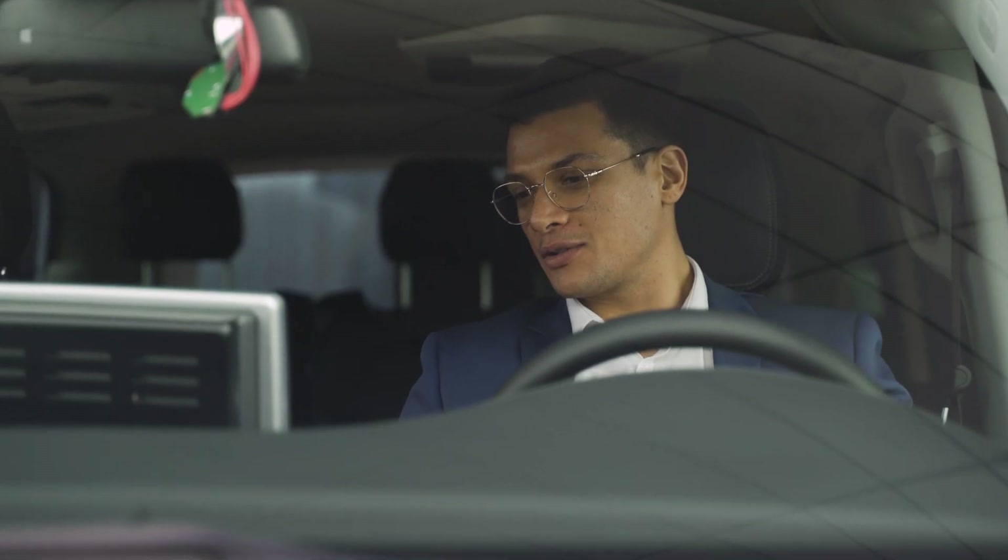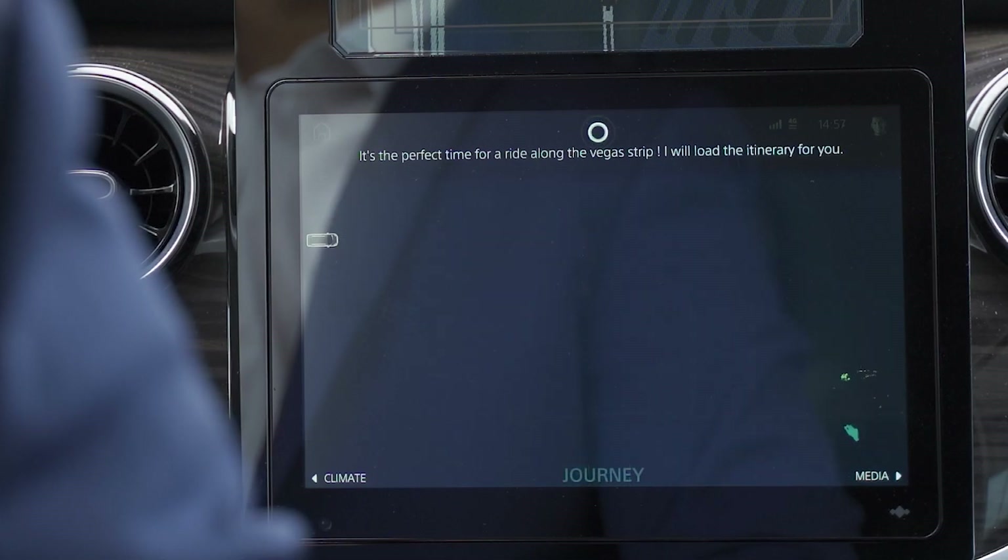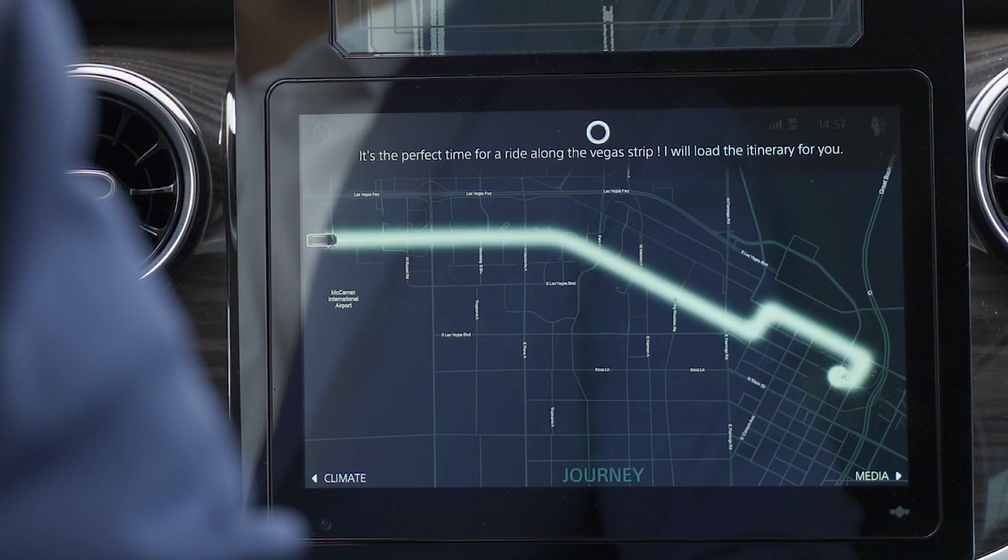Hello Otto, what's the best place to visit today? It's the perfect time for a ride along the Vegas Strip. I will load the itinerary for you.